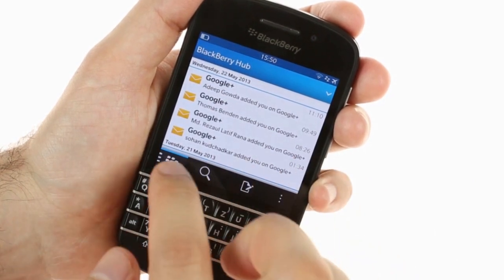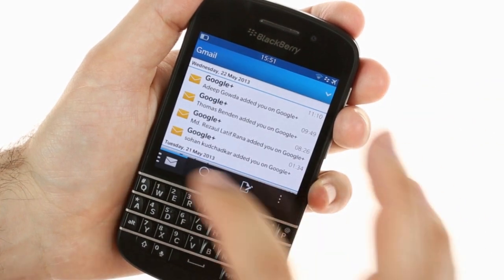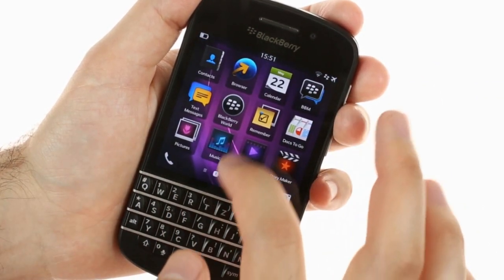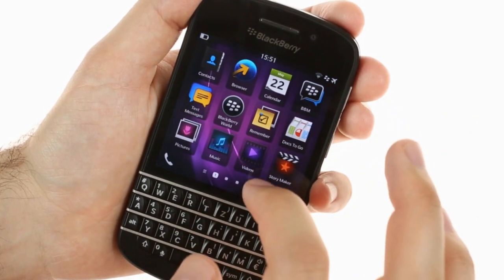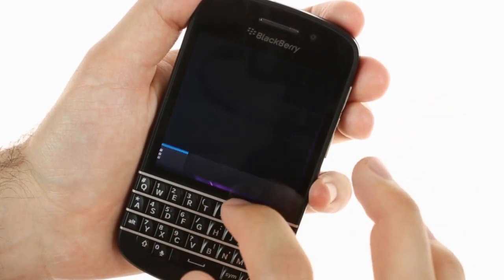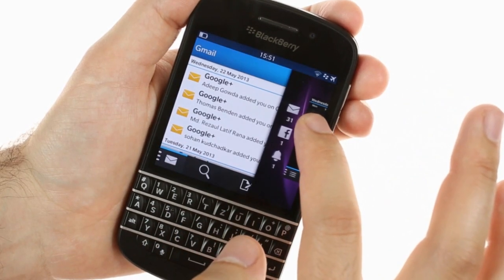One of the key BlackBerry 10 features is the Hub. It is useful for gathering all your texts in one place. To enter, you simply swipe up and right. You can swipe up to switch between apps or check message counters, and a swipe a bit to the right peeks into the Hub to see if a new message is important or if it can wait.